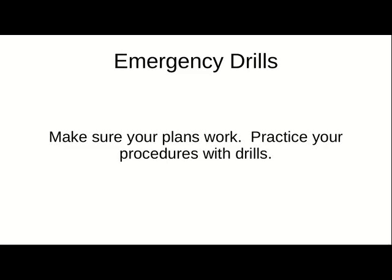Emergency drills. You want to make sure your plans work. You want to practice your procedures with drills. You want to do this regularly so that way you train yourself to get it right when you're under stress.